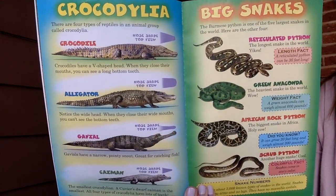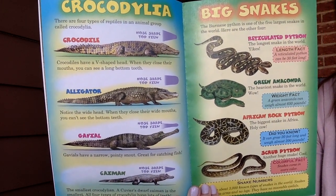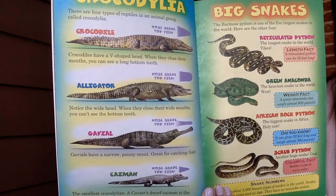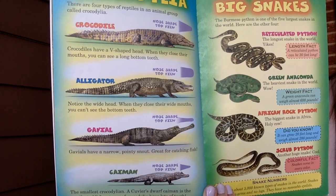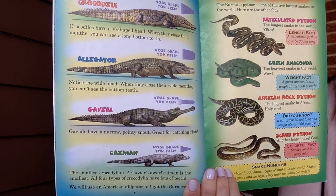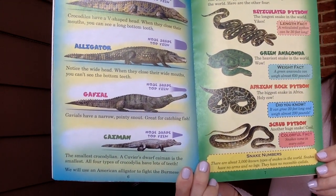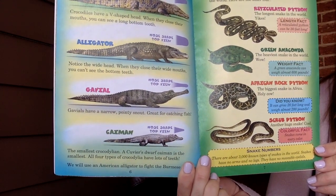Crocodilia — there are four types of reptiles in an animal group called Crocodilia. The crocodile has a V-shaped head; when they close their mouths, you can see a long bottom tooth. The alligator has a wide head; when they close their wide mouths, you can't see the bottom teeth. Gavials have a narrow, pointy snout — great for catching fish. And the caiman is the smallest crocodilian; a Cuvier's dwarf caiman is the smallest. All four types of Crocodilia have lots of teeth.